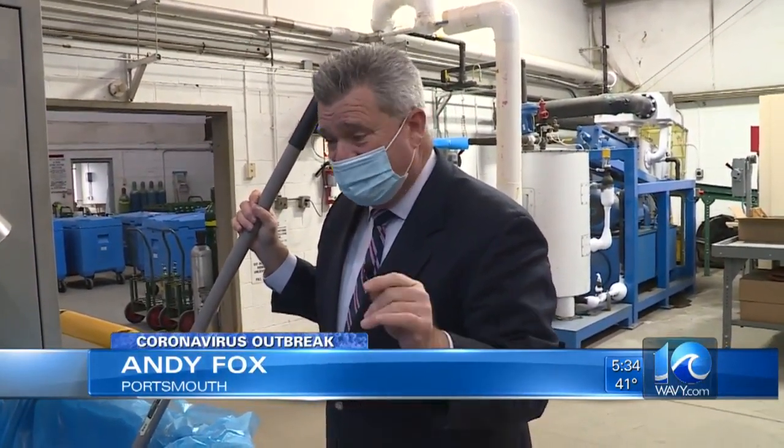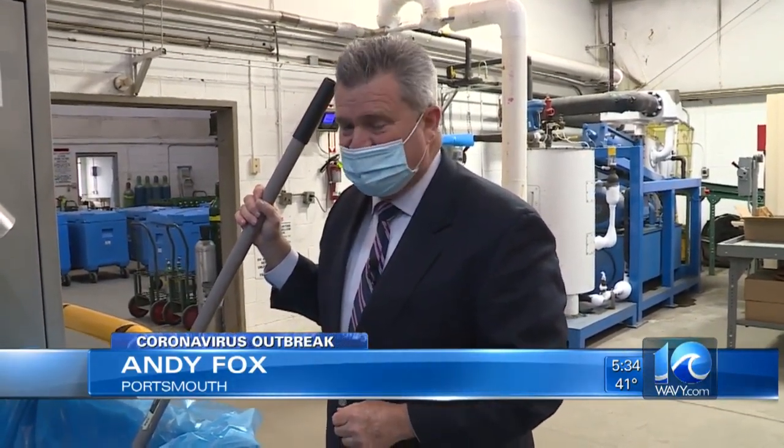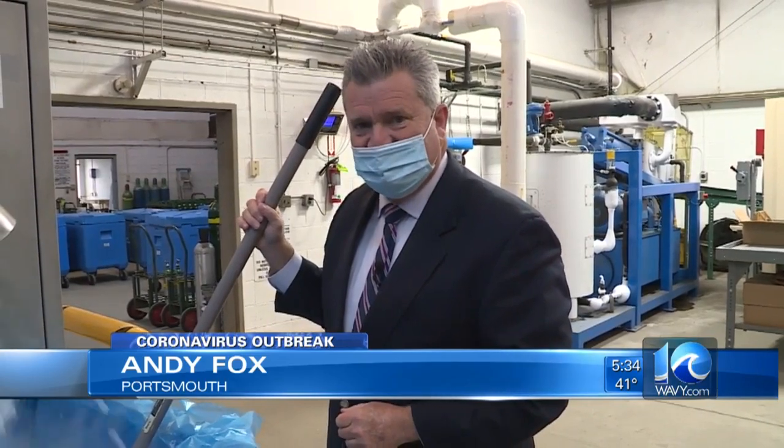But they know one thing: they're the major manufacturer of dry ice in Portsmouth and in Hampton Roads, and they expect to be getting a lot of this. Reporting in Portsmouth, Andy Fox, 10 on Your Side.